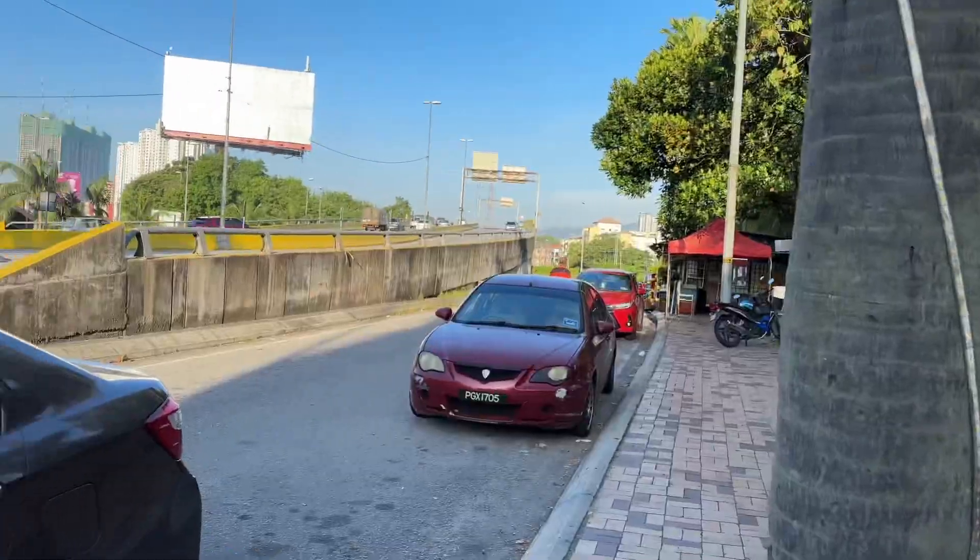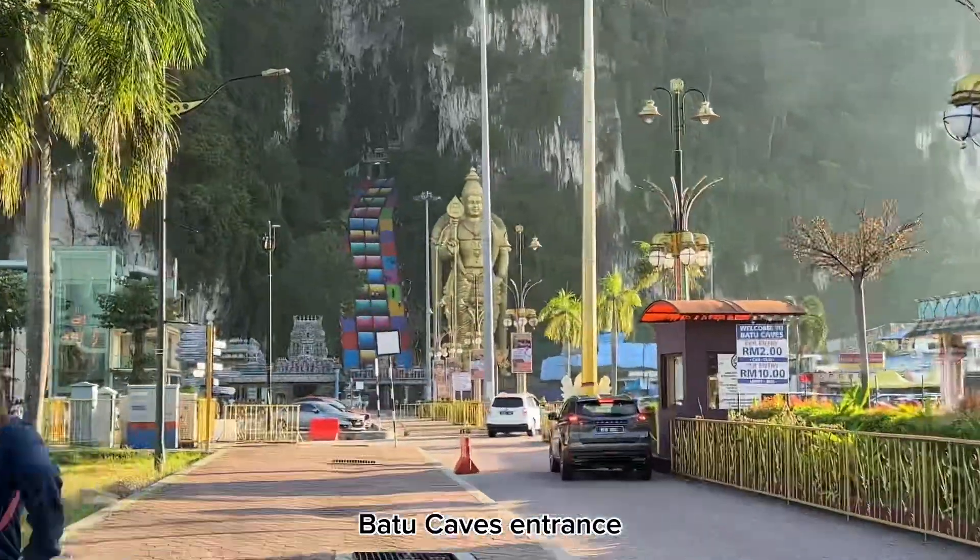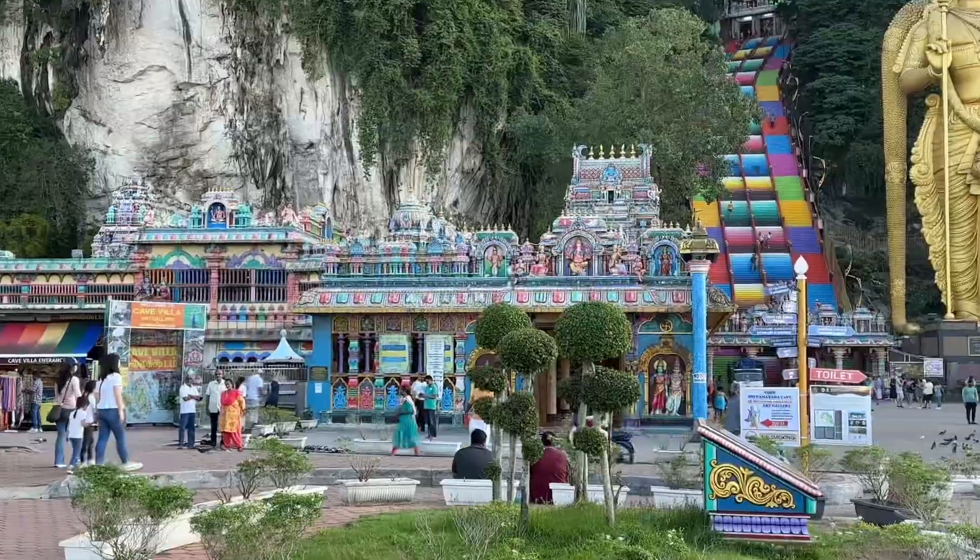Good morning, it is 8 a.m. and we are waiting for our cab to go to Batu Caves today. There it is — colorful!